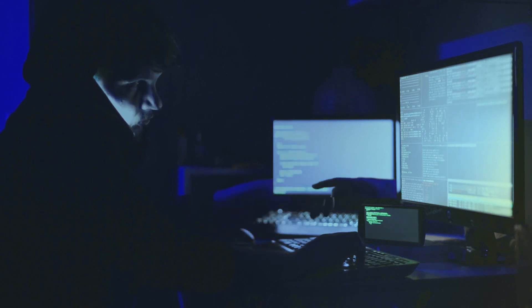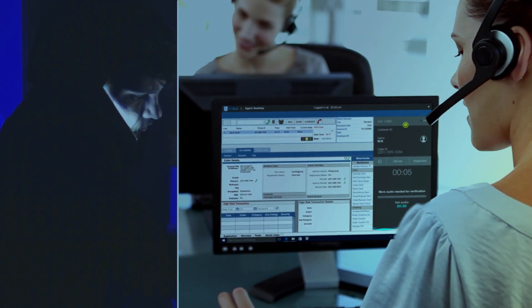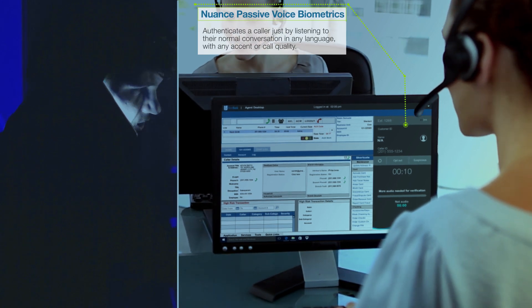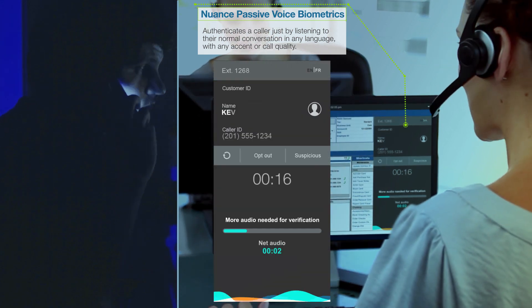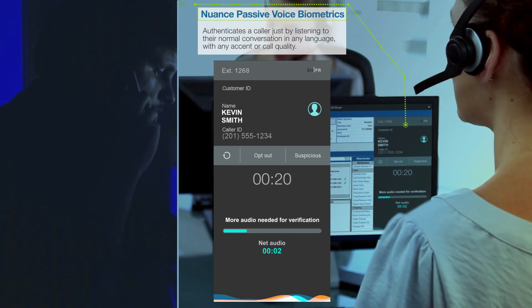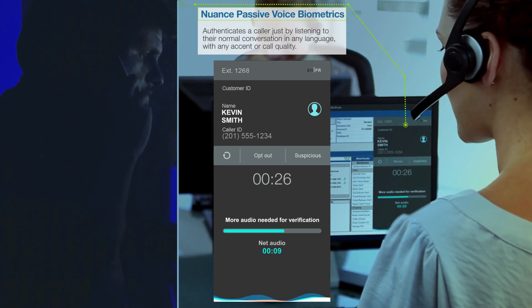Undeterred, the fraudster masks his number and calls Best Bank to try to get information from a bank representative. When the call is transferred, all the information is sent along with the call to the agent's desktop, including the fact that the caller was not verified. The agent is aware this may be a fraudulent call. 'Hi, who am I speaking with?' 'Kevin Smith.' 'Hi Kevin, what can I help you with today?'